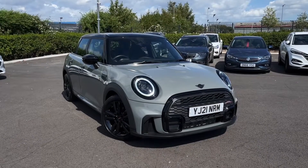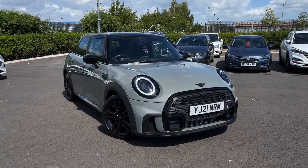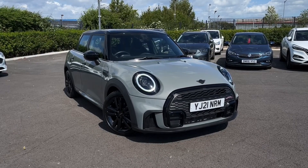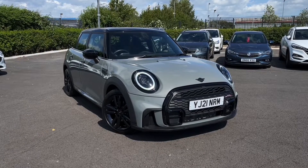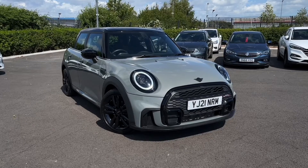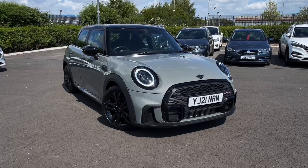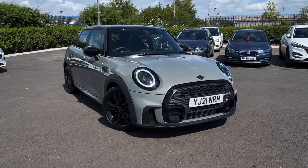Hello and welcome. My name is Callum from MotorMatch Chester and today I'm going to be showing you around this absolutely stunning Mini Hatch Cooper Sport Steptronic. This vehicle is a MotorMatch approved vehicle and so comes with 30 days or a thousand mile warranty. If this car does interest you at any point throughout the video then please feel free to give us a call.